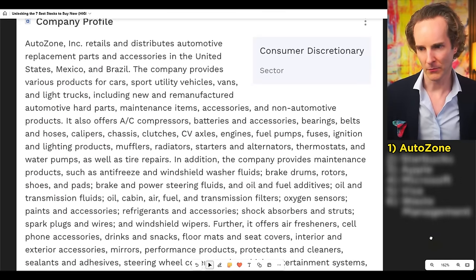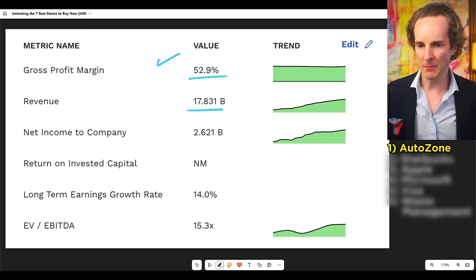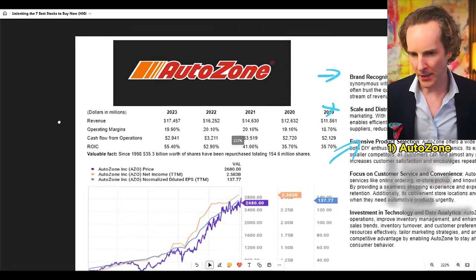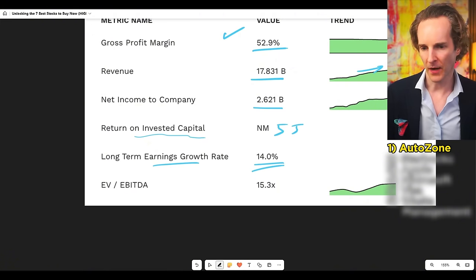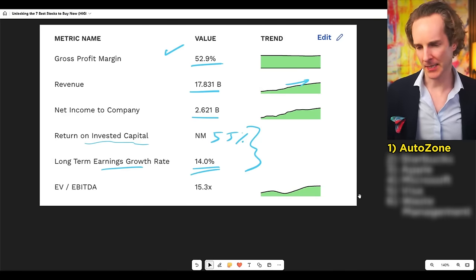AutoZone does automotive replacement parts, accessories, and bits. Look at the gross margin: 53%. Not a tech stock at 70 or 80, but for a real-world company selling hardware, that's pretty good. Revenue at $17 billion growing very nicely. Net income — real profit — at $2.6 billion is impressive. Long-term profit growth is 14%, which is quite impressive. And the ROIC from Moat Data is 55%. Wow — return on invested capital at 55% makes this a tremendously high-quality business.